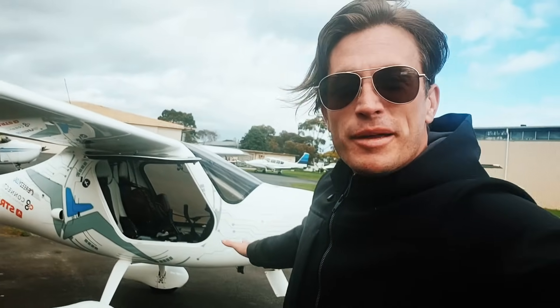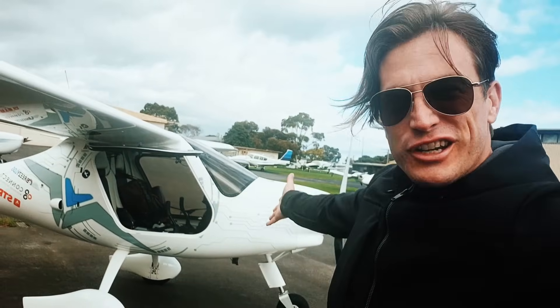G'day Australia, I'm Coram E, the electric plane guy at Moorabbin Airport, freezing my off, about to go on a true cross-country in the electric aircraft.